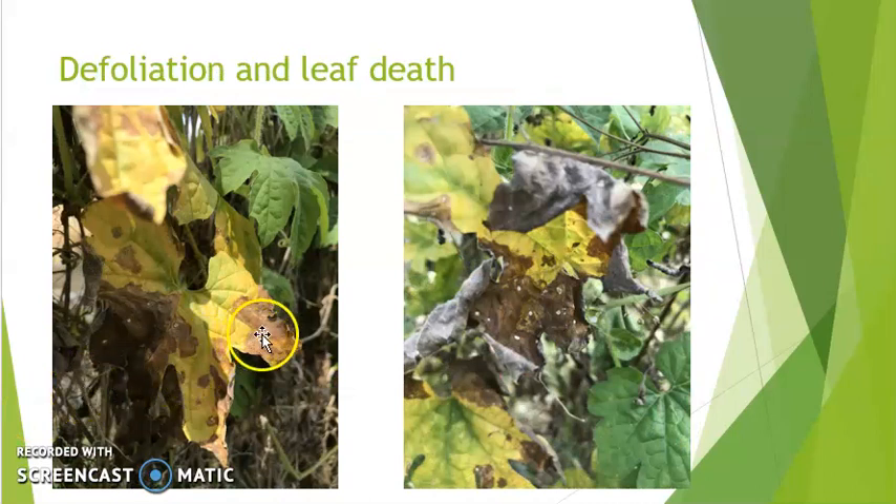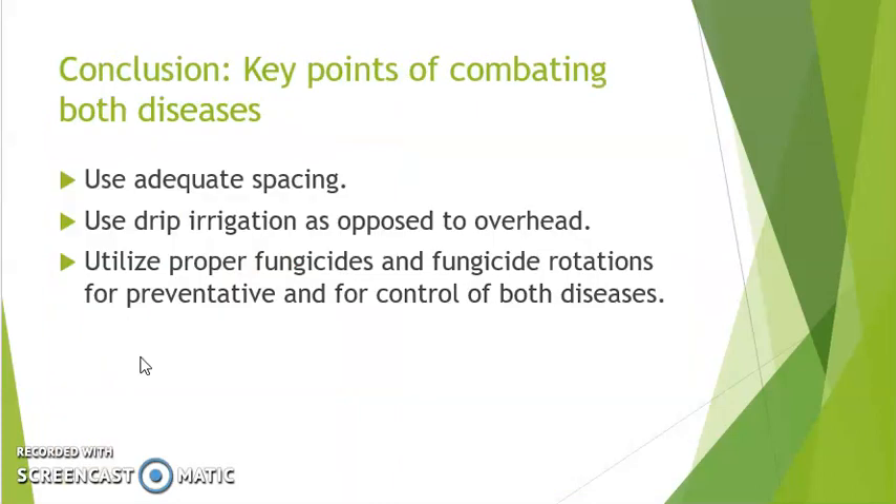Eventually the coalescing of these spots — the spots coming together — forms large lesions that defoliate the leaves. You can see the conidia formed at the middle of these lesions, and the defoliated leaves lead to vine death, causing losses such as lower yields and eventually the end of the crop.